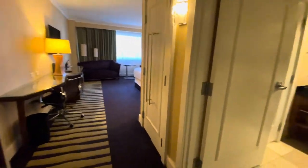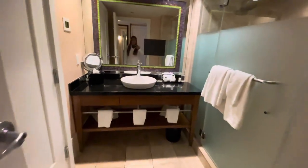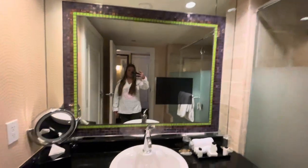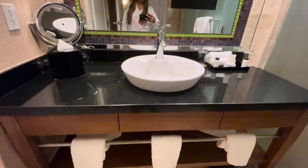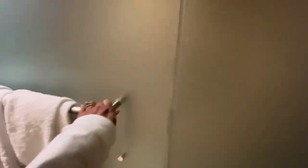Now I'm inside the room. To the right here is the bathroom. Got a single sink here, and your towels there. To the right is the walk-in shower. In the corner there's a bench seat, and this is actually a good-sized shower.